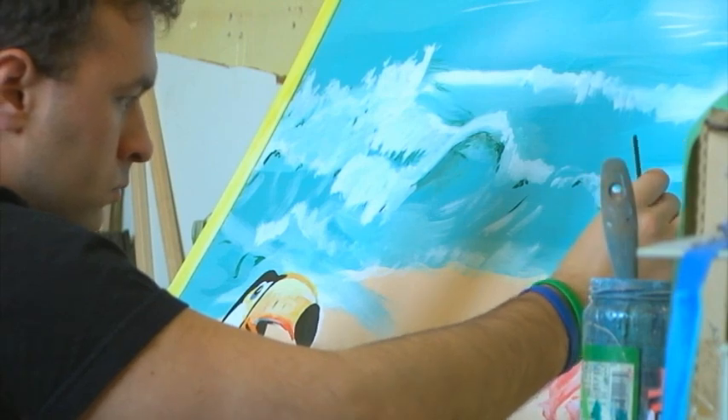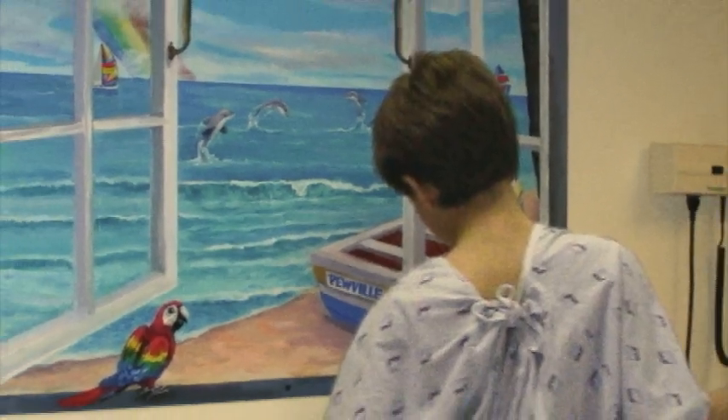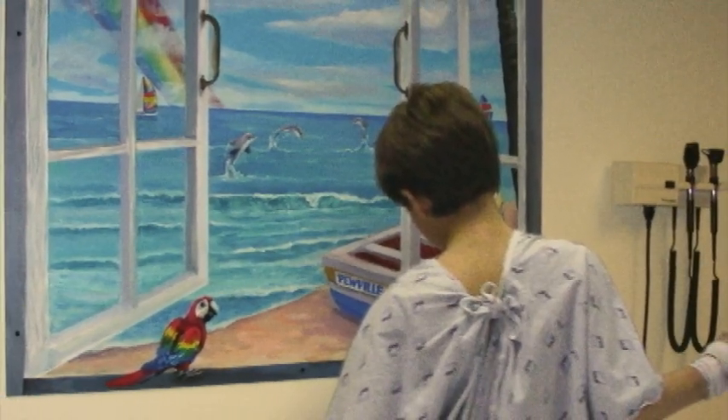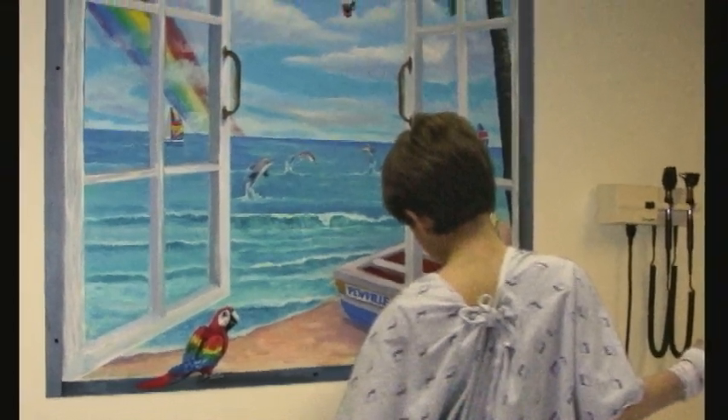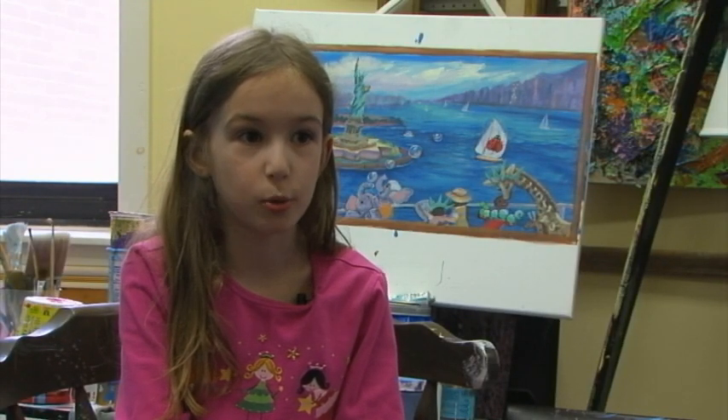We've painted so many murals throughout the years. Occasionally, someone will come up to me who I've never met before, and they tell me a story of the mural that they saw in the hospital when their child was sick, and how they would walk through the hallways, and that would give them something to talk about that wasn't regarding what's happening in the treatment room. And I'll help the kids know that even though you hurt yourself and you're in the hospital, you'll be okay as long as you use your imagination.